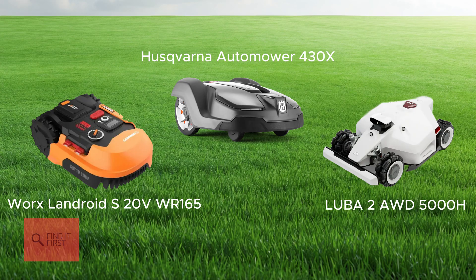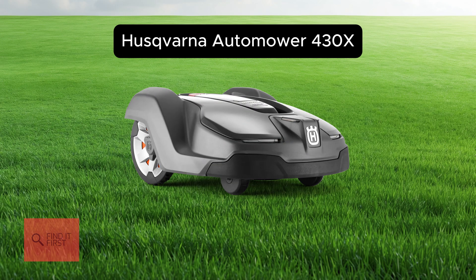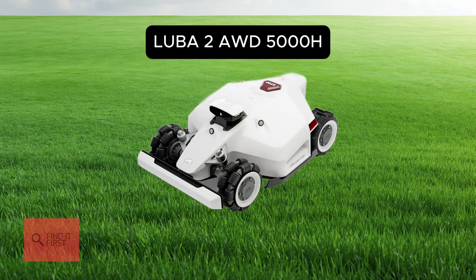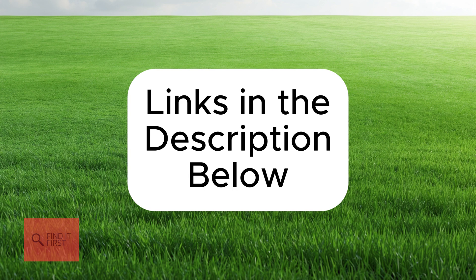So there you have it — three amazing robotic lawnmowers for 2025. Whether you've got a small yard, a tricky landscape, or a sprawling lawn, there's a mower here for you. The Worx Landroid SWR165 is perfect for small spaces and budgets. The Husqvarna Automower 430X is a smart, reliable choice for medium to large lawns. And the Luba 2 AWD5000H is the king of the hill for big, challenging yards. Which one's your favorite? Let me know in the comments below, and don't forget to hit that subscribe button and ring the bell so you don't miss more smart tech reviews. Thanks for watching, and here's to a future of effortless lawn care.